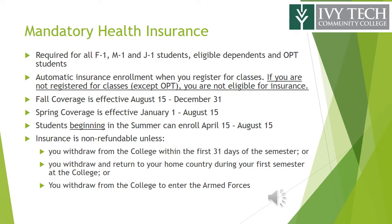Enrollment happens twice per academic year — once in the fall with coverage terminating on December 31st, and once in the spring with coverage terminating on August 15th. Students new to the college in the summer can enroll for coverage effective April 15th.